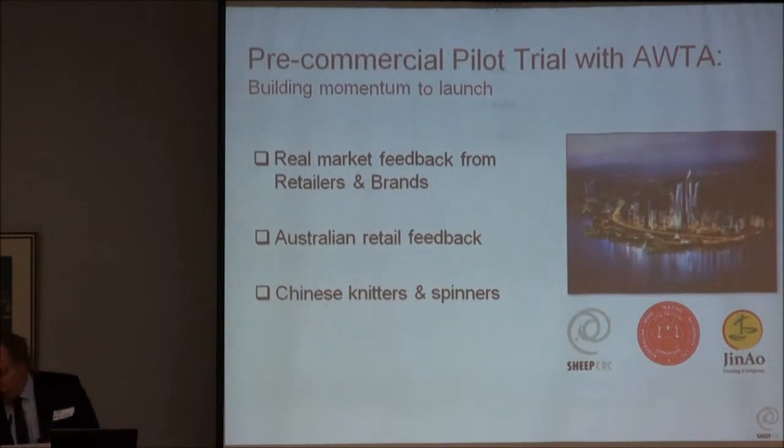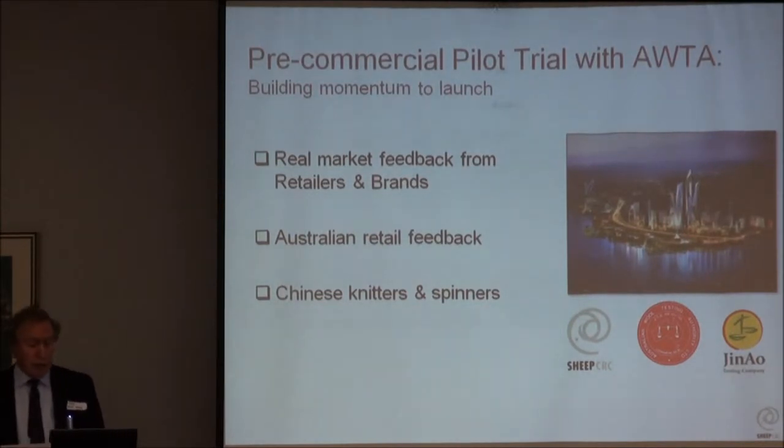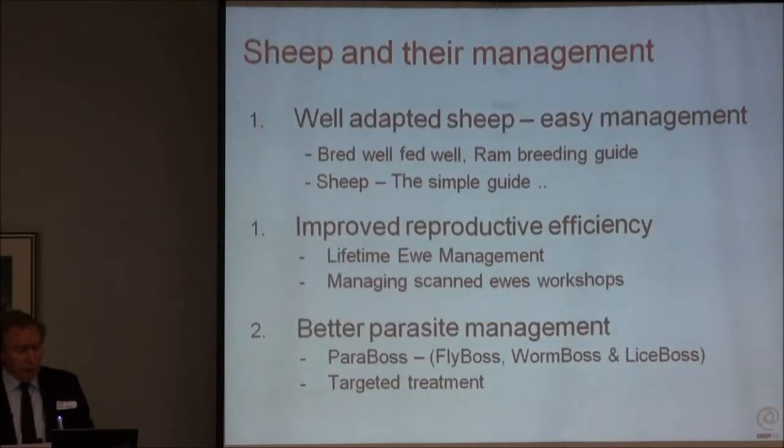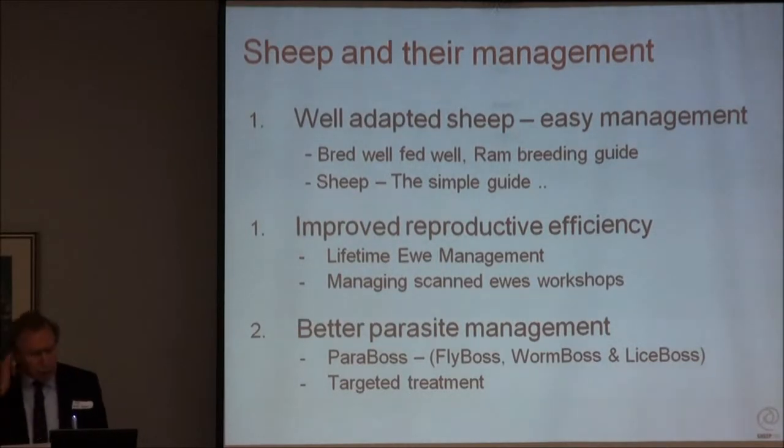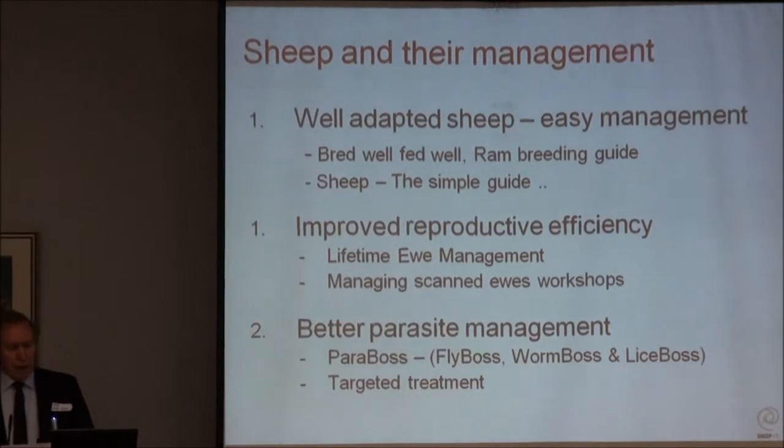These two tests - handle and comfort - are now being trialled in Australia through AWTA in Melbourne, and we've also got testing going on in China, with a couple of major knitters giving us pretty good feedback. Other aspects of the CRC have worked on well-adapted sheep and making management easier. There have been training programs - the Bred Well Fed Well you might be familiar with - a ram breeding guide, and a set of publications called 'Sheep the Simple Guide: Making More Money from Less Labour.' If you'd like copies, visit our website.